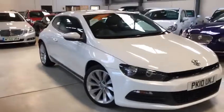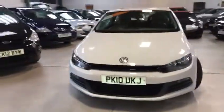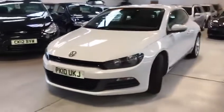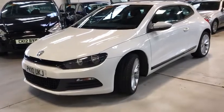Today I'm going to show you a lovely VW Sirocco, 2 litre TDI, 140bhp, full service history, cam belt replaced in December 2017 at 73,000 miles.